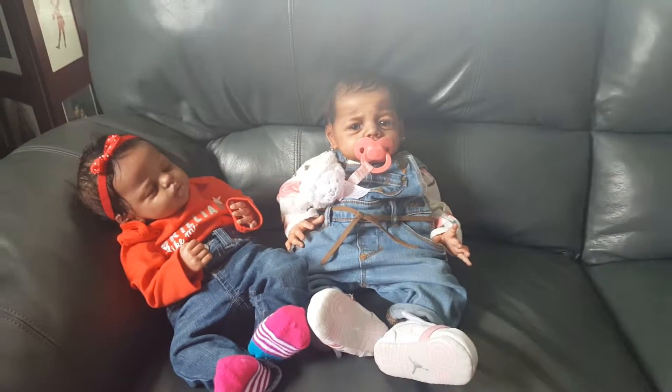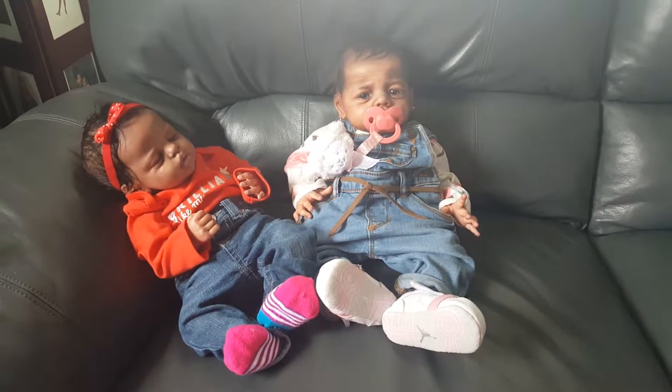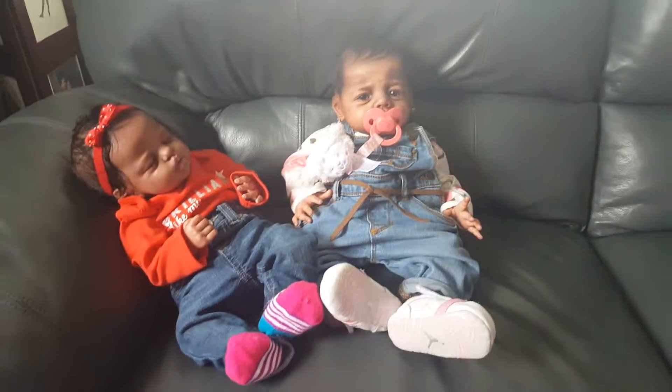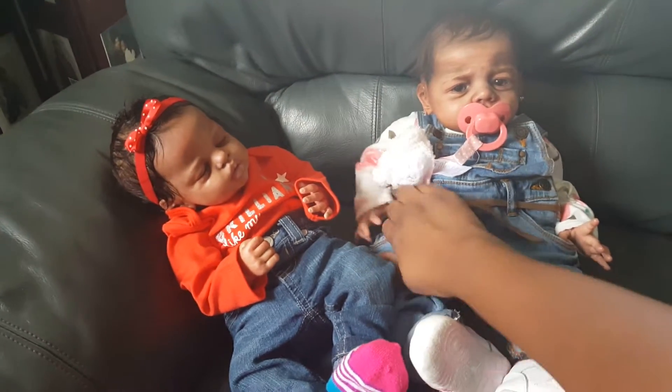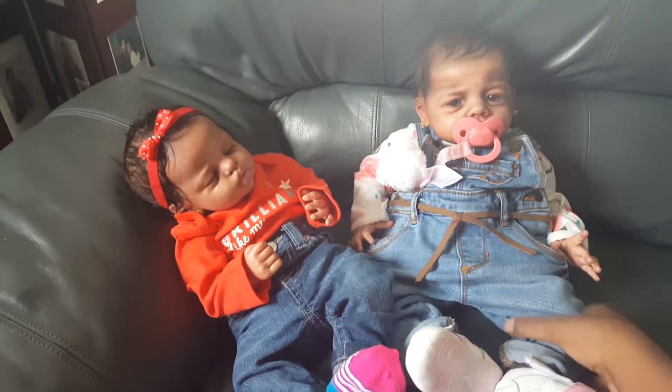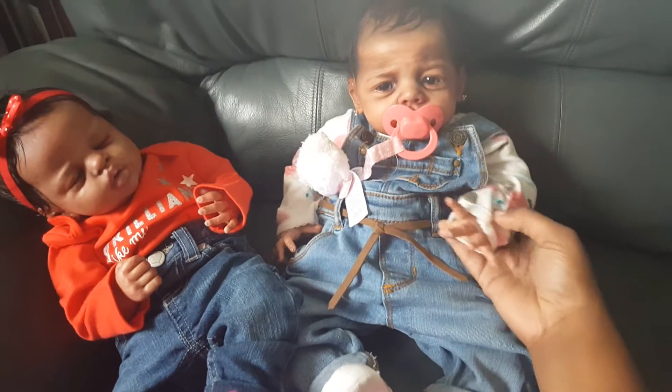Hey everybody, I just wanted to do a quick outfit of the day video. I just went shopping and got some stuff for the girls. Ireland's outfit is a little bit too big — it's a three-month size — but it was too cute not to get. She has on these overalls and a shirt.